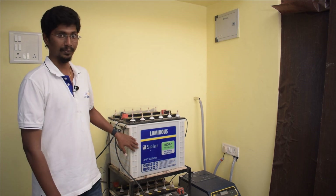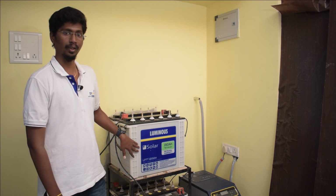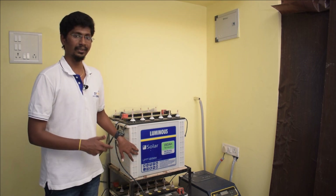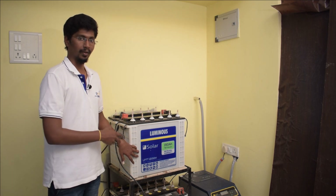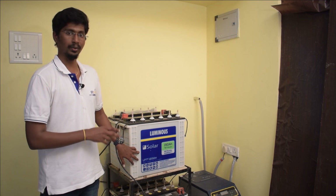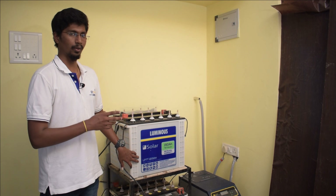First priority is battery, second priority is grid. You can set these priorities in the inverter. A major advantage is that with a normal inverter, once the battery is full the load discharges from battery. But in the PCU, once the battery is full, the solar panel generates power directly to the load. The 4x158Ah x 12V gives 7,200 watt-hours — this is the power bank capacity.